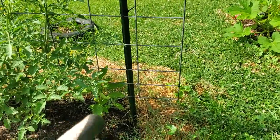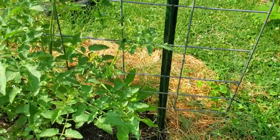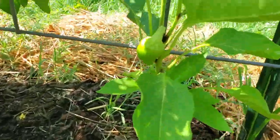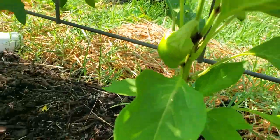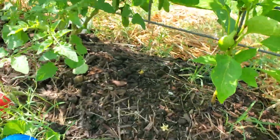I'm seeing some new things going on. Here is a Cuban ale pepper plant with its first fruit. Isn't that amazingly beautiful? And it has more flowers, so we're going to have more fruits soon. I'm excited to see that.